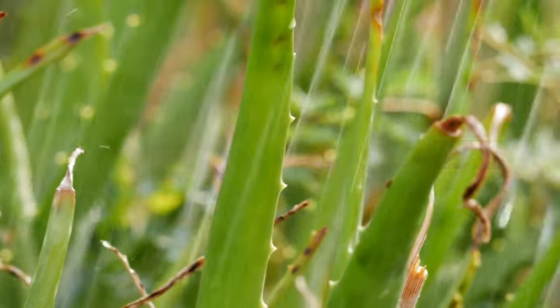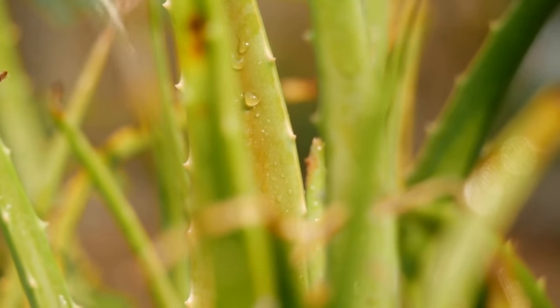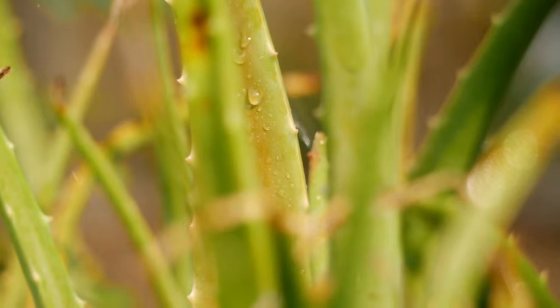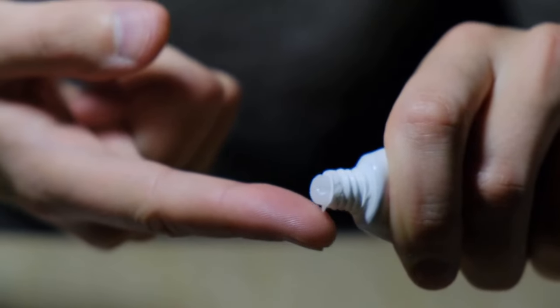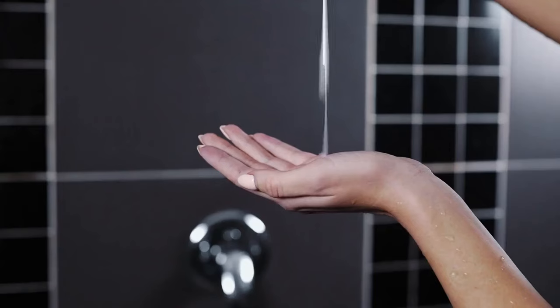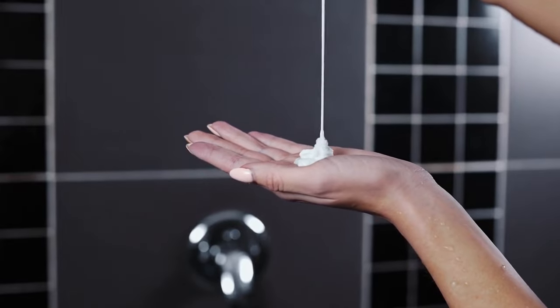Number 3: Aloe Vera. For ages, people have relied on the healing properties of the aloe vera plant to treat skin irritations. Because of its antifungal and antibacterial qualities, it can help prevent inflammation and toenail infections. Apply the gel of aloe vera straight to the sore spot or soak your feet in it to use it. It also provides moisturizing qualities that maintain the skin's hydration and health.